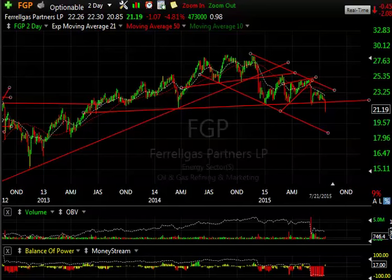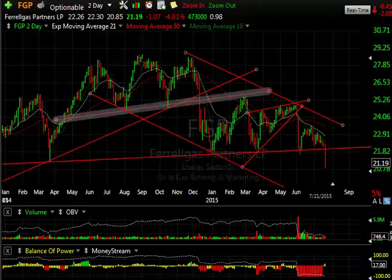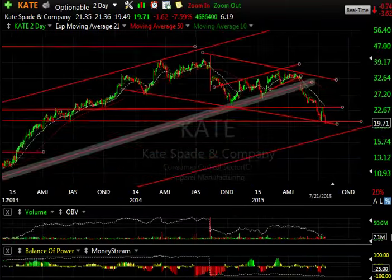Ferrgas — this massive top pattern is being broken. First it broke the trend line, then it broke the neckline, then it snapped back to it. From the bear wedge it came down, snapped back to moving averages, failed, and rolled over. Today it's getting whacked 4.8% and more importantly breaking the neckline on this top. Now it looks like an $18.00–$18.50 stock.